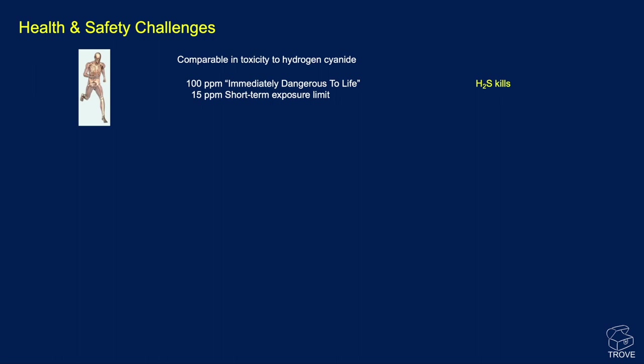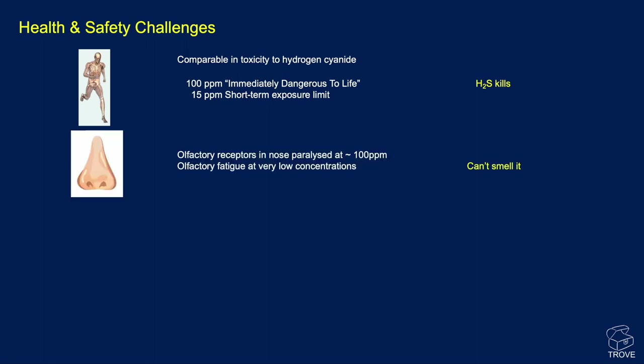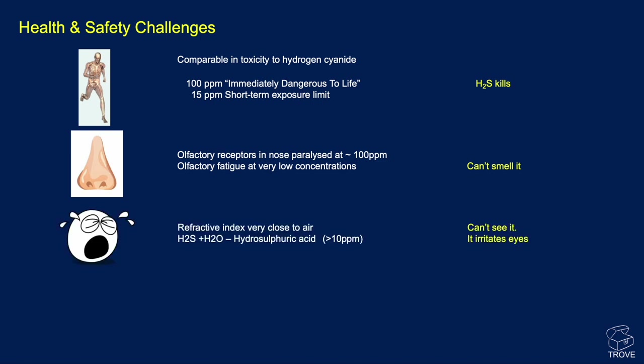The issue is really to do with health and safety challenges. The toxicity of hydrogen sulfide is comparable to hydrogen cyanide. 100 ppm could mean immediate danger of death. 15 parts per million is the short-term exposure limit — anything above that, and the victim may be dying. The olfactory receptors in the nose tend to get paralyzed at around 100 ppm H2S, so you simply can't smell it. Even at lower levels, there tends to be a fatigue where we stop noticing the smell, and that's when it can be very, very dangerous indeed.